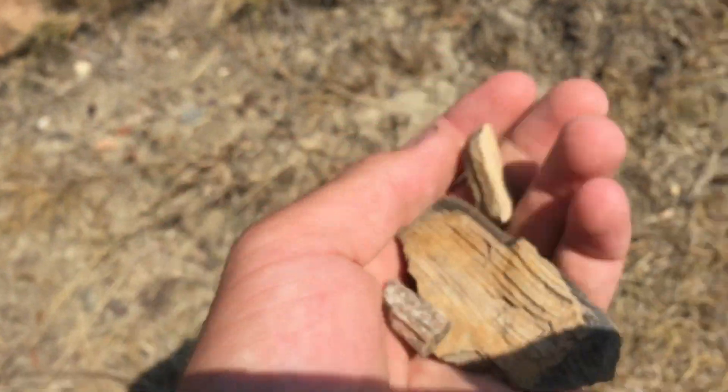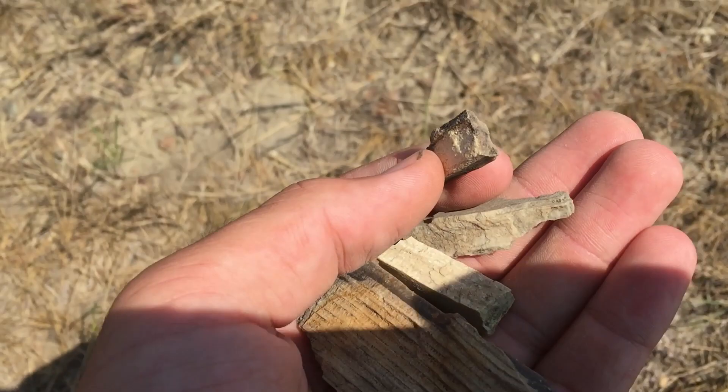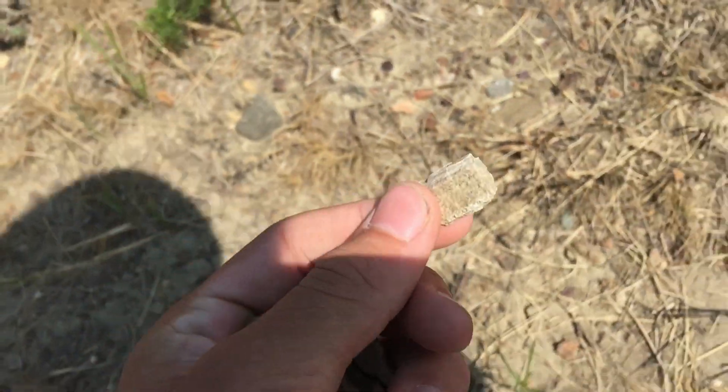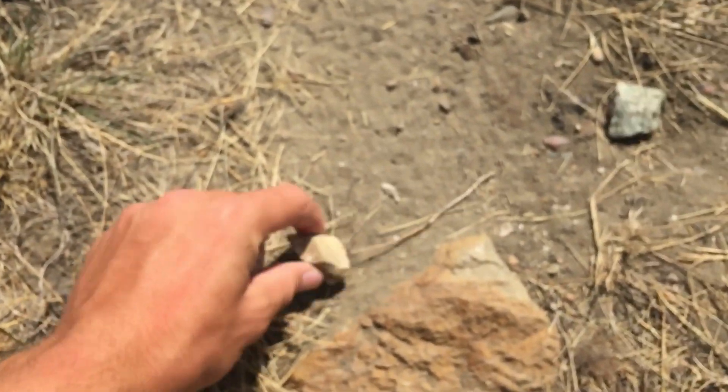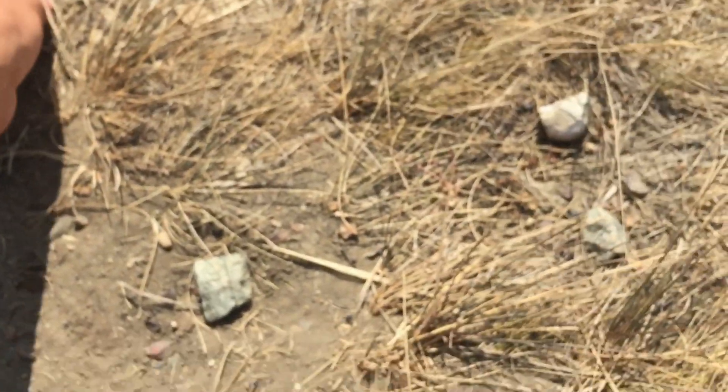There's some little pieces here and there. Smaller ones. I dropped them. Another little guy. Here's a little one. Can't tell if that one's — no.